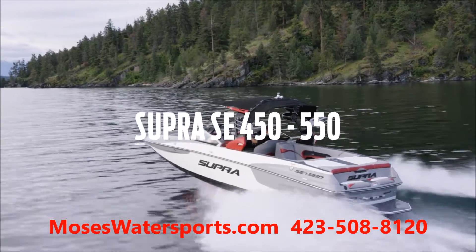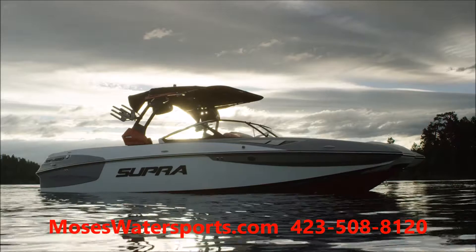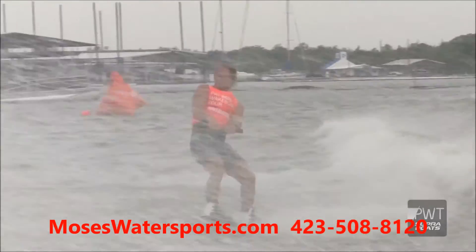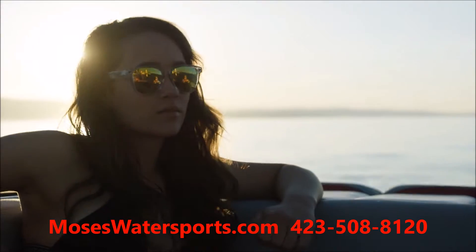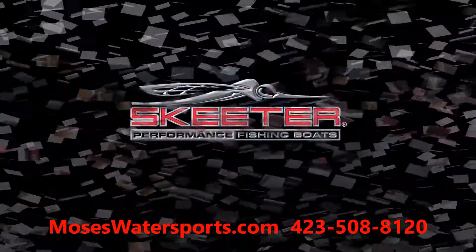The Supra SE is the flagship of the Supra line, and it's proven that fact on some of the biggest stages in professional wakeboarding. With industry-leading performance, bold design, and refined comfort features, the SE redefines what it means to own a premium towboat.